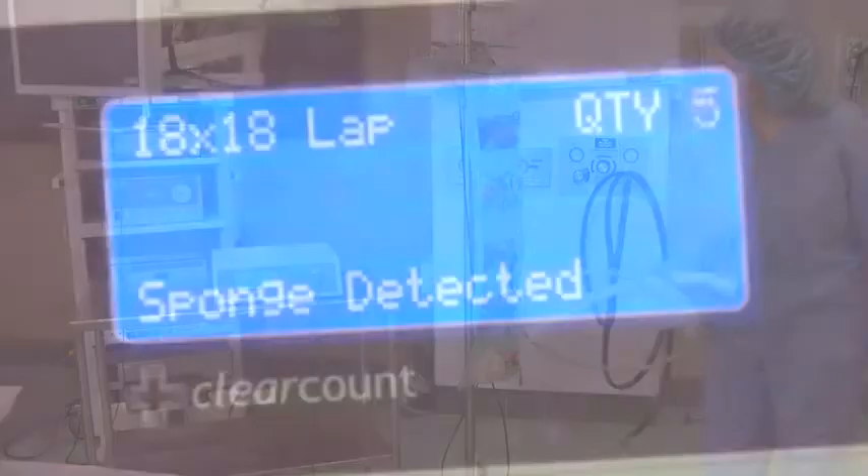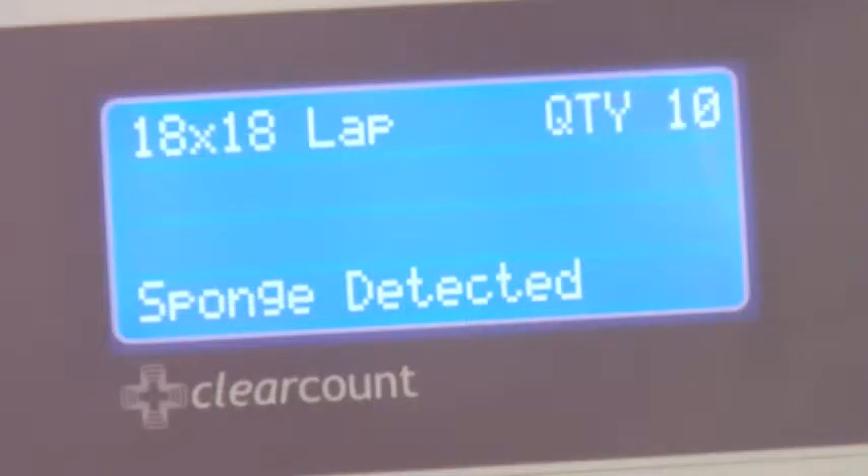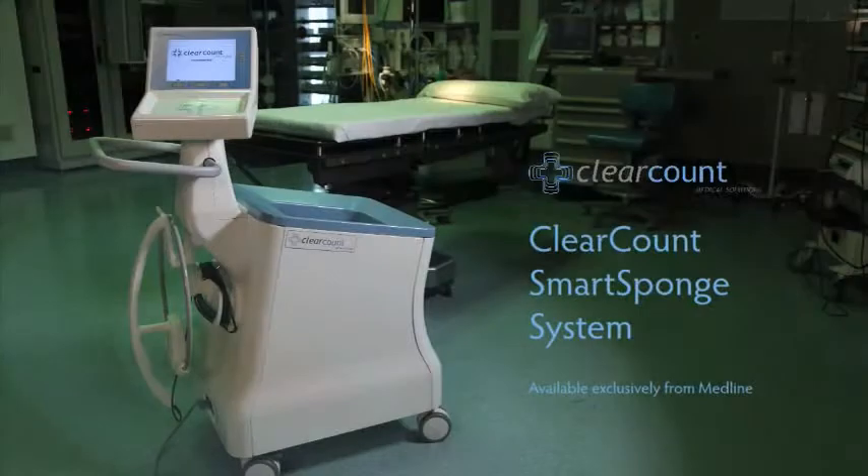Nurses also may use the SmartWand DTX to verify their manual count procedure. The Smart Sponge system is a revolutionary device for the purpose of reconciling surgical counts. The system is used to identify RFID-tagged surgical items that are scanned in before the case, then counted out during and after the case.